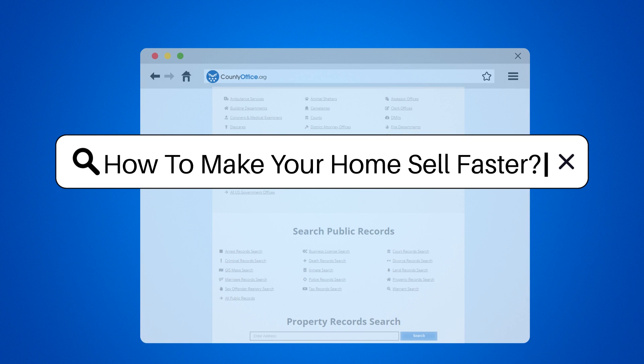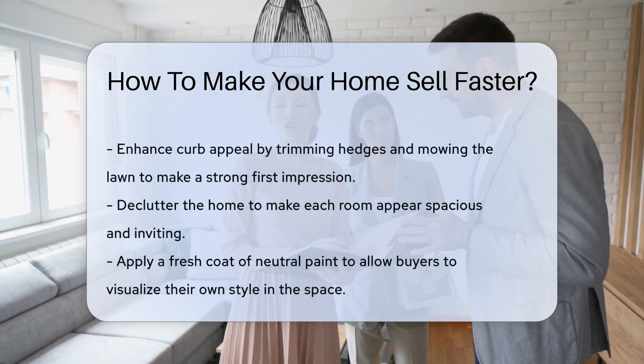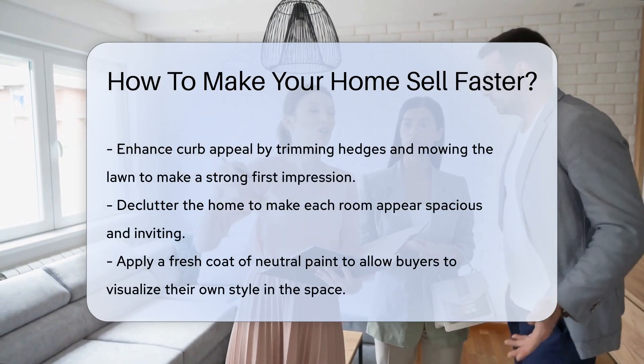How to make your home sell faster. Want to put the sold sign up quicker? Start with curb appeal. Trim the hedges and mow the lawn. First impressions are crucial in home sales.